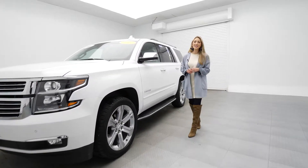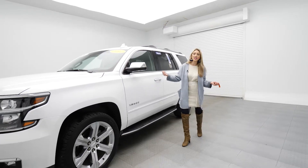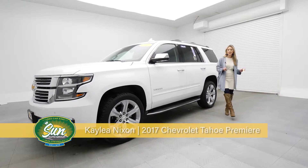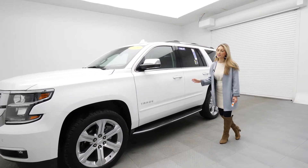Hey friends, Kaylee Nixon here for Sun Auto, the used car king — also the new car king because we are talking Chevy. This is a 2017 Chevy Tahoe Premier and it is in arctic white. I love a white SUV.